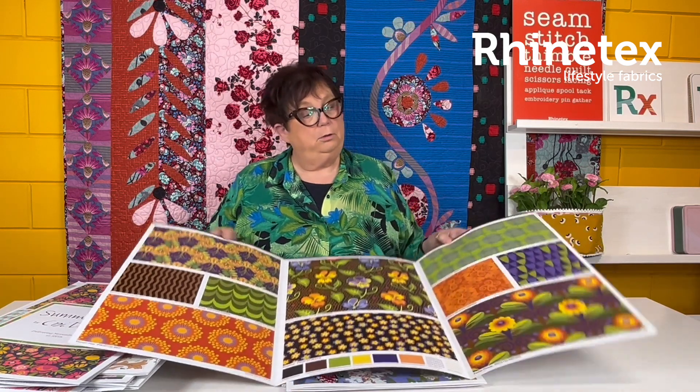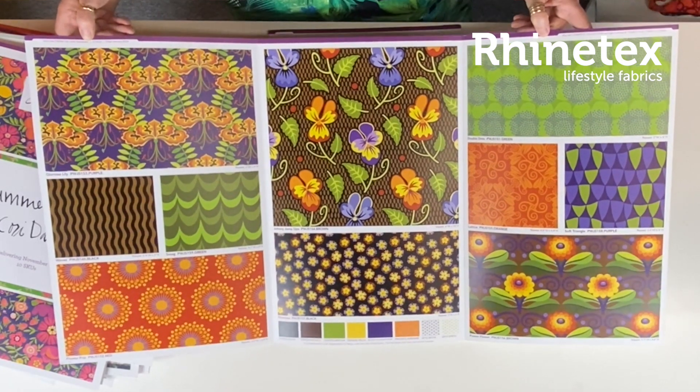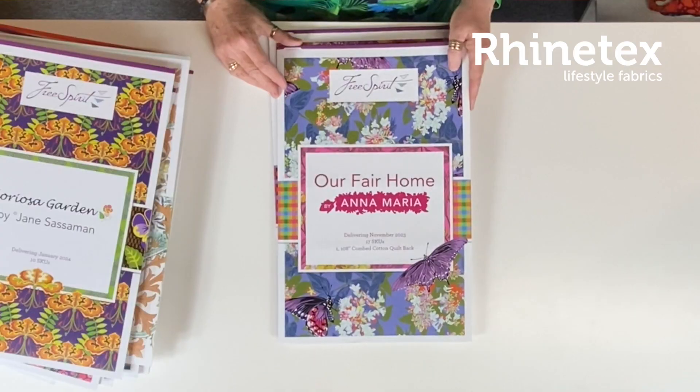Then Jane Sassaman — you know her look. In purple, green, orange. January 2024. Seems ages away, but time flies. Especially for quilters, going really fast if you make lots of fun projects.